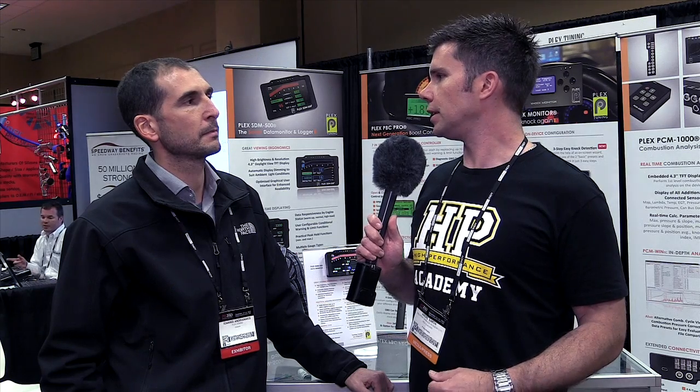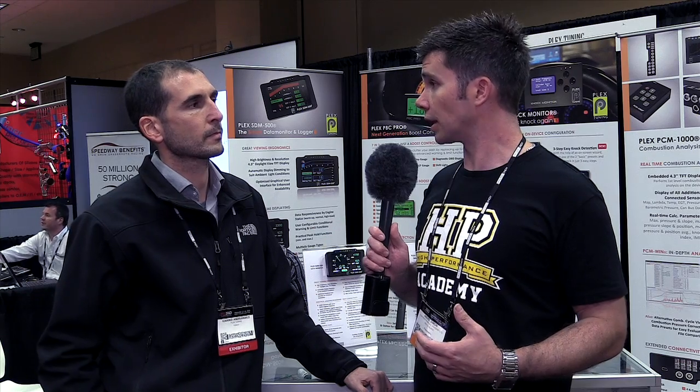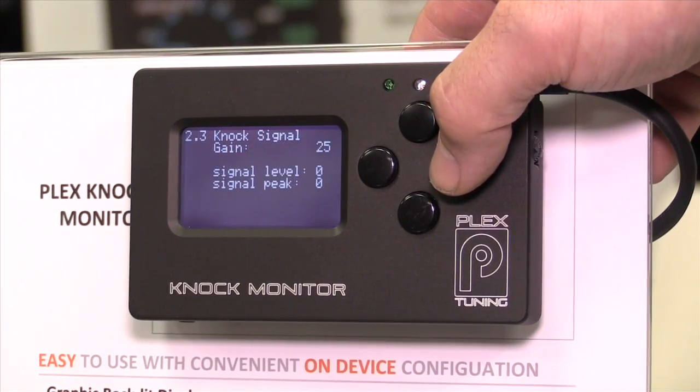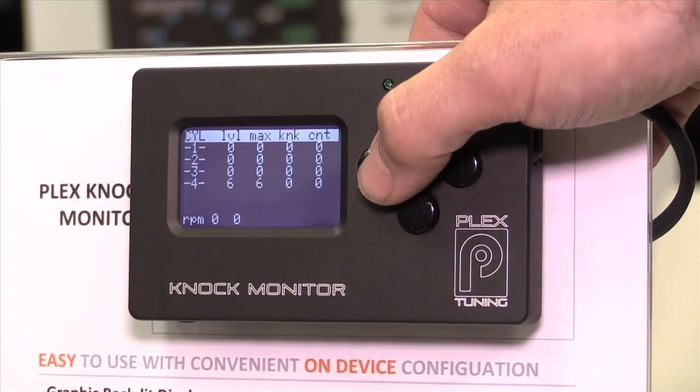Every engine is obviously different — you've got different cylinder block materials, different bore diameters, and that can affect the center frequency that knock occurs at. The knock monitor has a built-in calculator for knock frequency versus bore size. This will get you in the ballpark, and since the input filters are not very narrow, in almost all cases you will not need to change that base frequency.